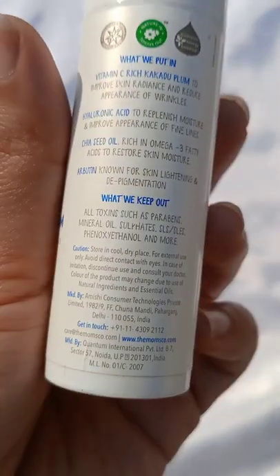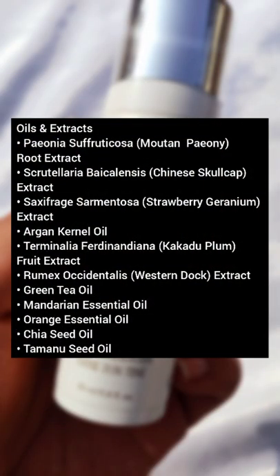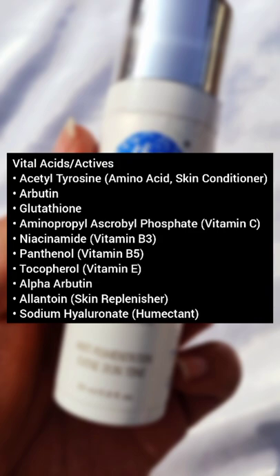Today's product is the Mom's Co Whiter Rich Face Cream, and this product is also very amazing. In the first category we have extracts and oils, which is a very long list today.